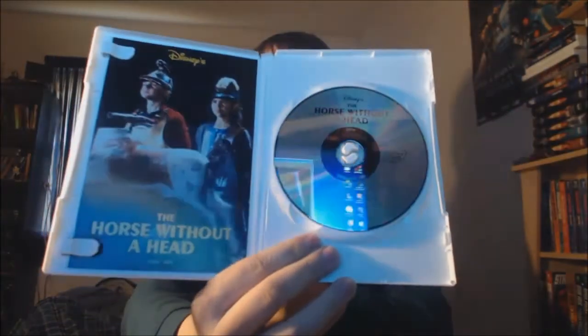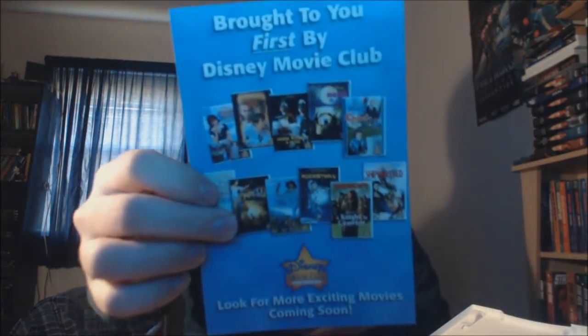First up I'm going to show off The Horse Without a Head. The disc is pretty plain, as is the case with most Disney DVDs — there it is right there if you can see. It does come with just a little slip in here and an advertisement for the Disney Movie Club.